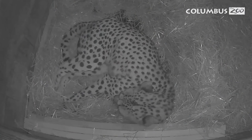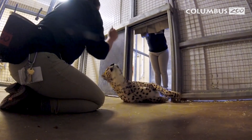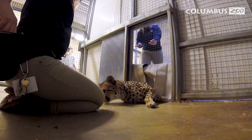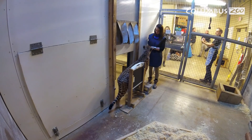Cheetah births in human care are relatively rare, and this is an important tool to allow us to expand the population and maintain genetic diversity. Our cheetahs are great animals for this program because they're so well trained. We have an amazing staff that works with these animals day in, day out, and they are trained so solidly for all their medical behaviors. A lot of animals in zoos are starting to be given more choice — making sure they get a say in whether their blood gets taken or an injection given.